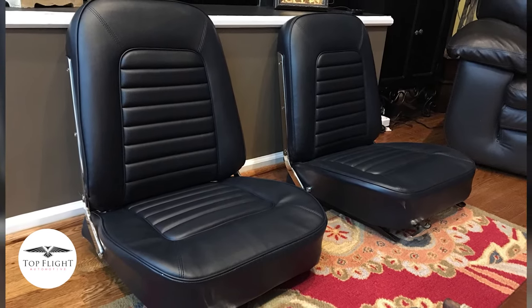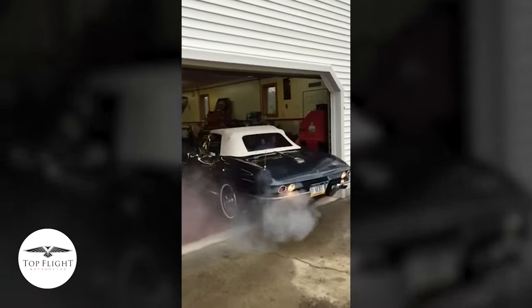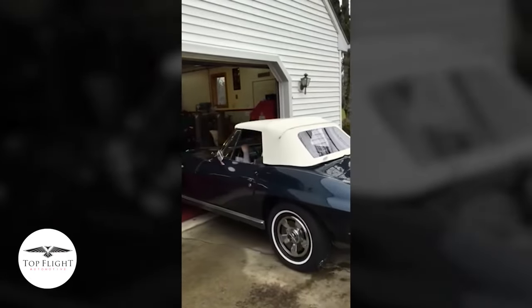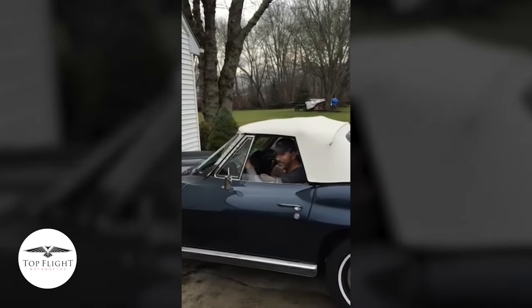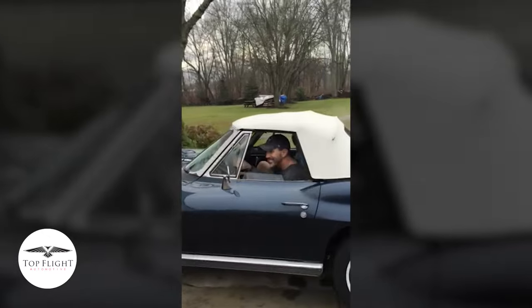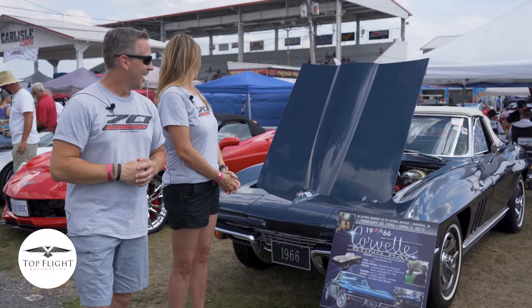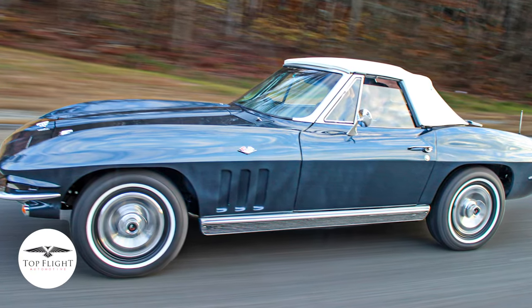We finished the car in November 2016, completely restored back to factory original OEM. It's a driver. The only upgrade we put on it was power brakes, because we want to make sure we can stop without pressing as hard as we can with two feet. But no power steering. It's a driver.